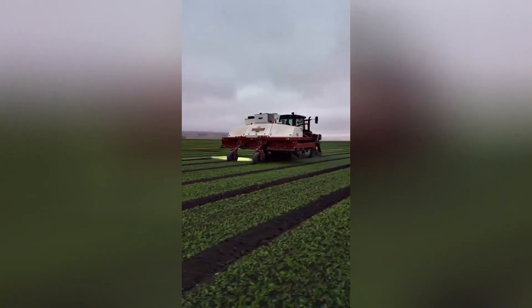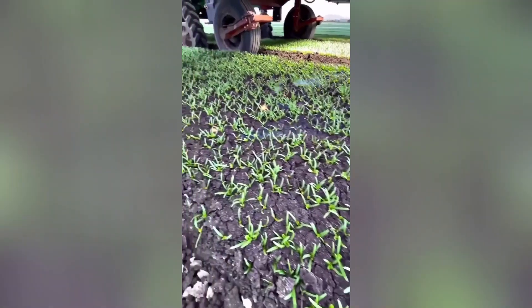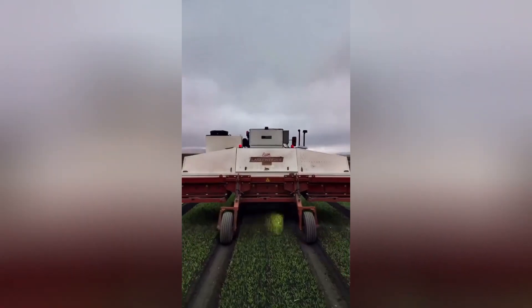Laser weed removers use precise laser beams to eliminate weeds without harmful chemicals, offering a sustainable and environmentally friendly alternative to traditional herbicides.